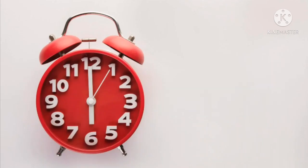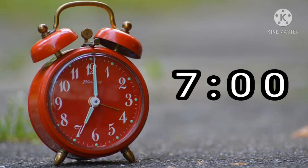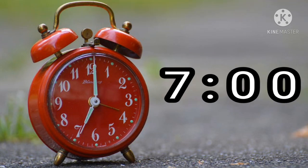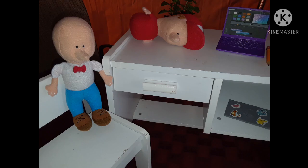They looked at the clock again. It was six o'clock. In one hour, it would be seven o'clock and Fred could go jogging. Six plus one equals seven. He took all the drawings and put them in a desk drawer marked My Art.